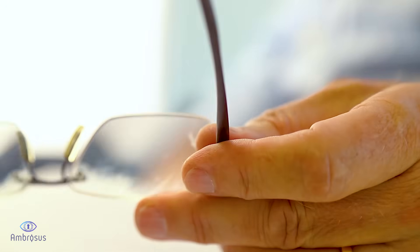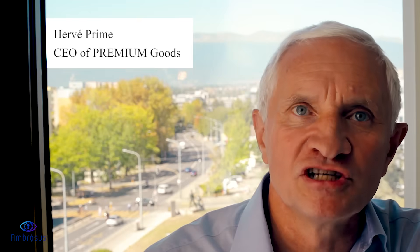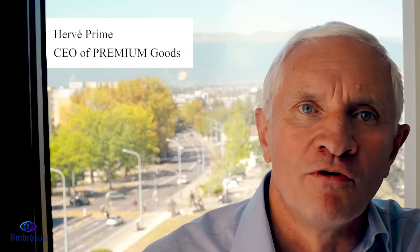Vanilla is a commodity that is grown in only mainly four geographical areas. Premium Good is specialized in the importation of vanilla beans for trading, transforming into extracts and selling vanilla beans or extracts to food industries and highly skilled chefs.